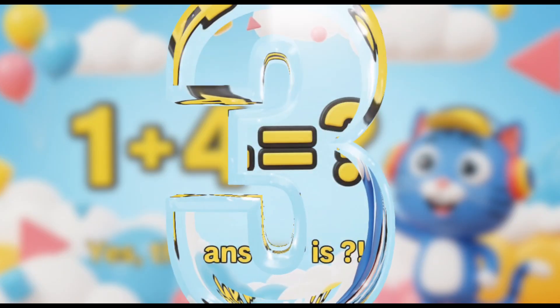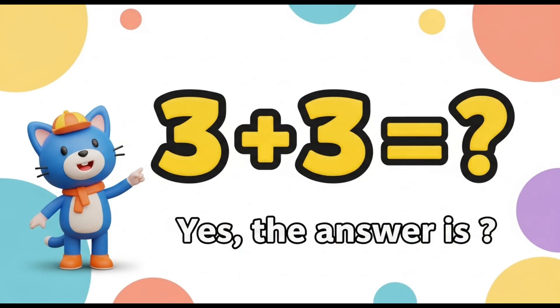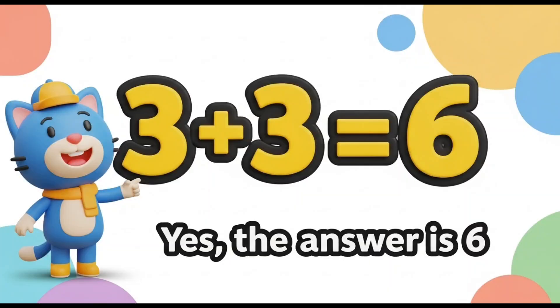1 plus 4. Yes, the answer is... Yeah! It's 5. 3 plus 3. 3 plus 3, the answer is 6!